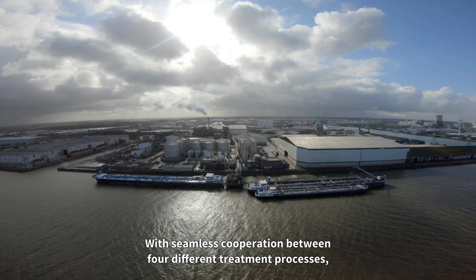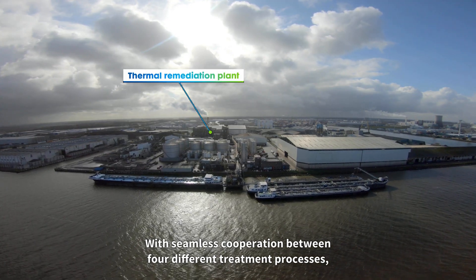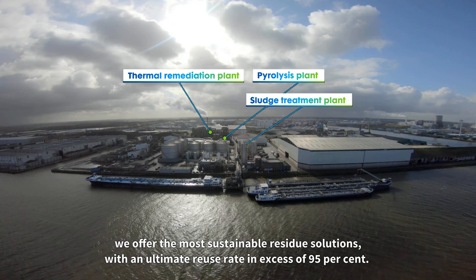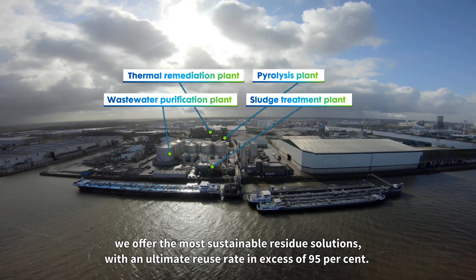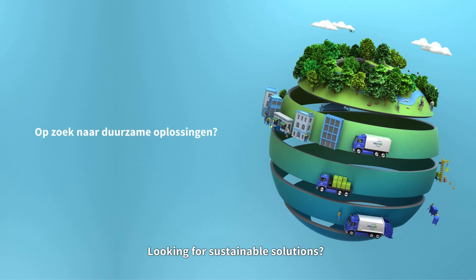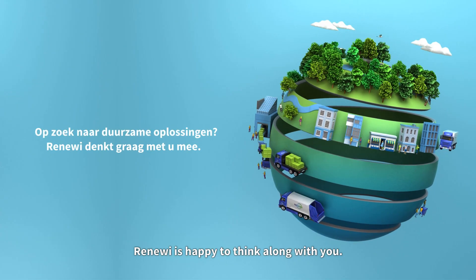With seamless cooperation between four different treatment processes, we offer the most sustainable residue solutions with an ultimate reuse rate in excess of 95%. Looking for sustainable solutions? Renewi is happy to think along with you.